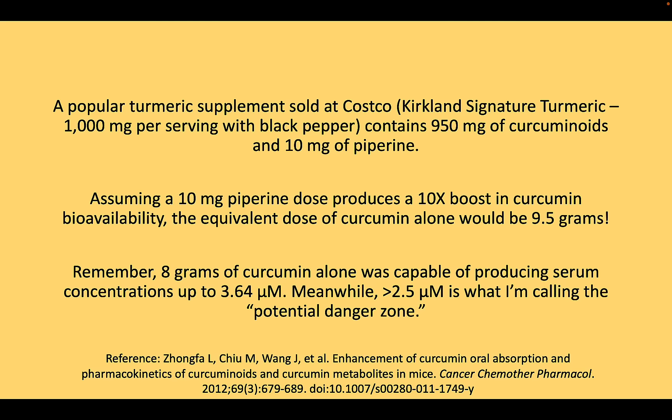We also have less obviously dangerous turmeric supplements, like a very popular one sold at Costco called Kirkland Signature Turmeric, which contains 1,000 milligrams per serving with black pepper. Reading the label, it's actually some sort of an extract composed of 950 milligrams of curcuminoids and 10 milligrams of piperine. Assuming a 10-milligram piperine dose produces a 10x boost — extrapolating from the fact that 20 milligrams produces 20x — the equivalent dose of curcumin alone would be 9.5 grams. That also puts us into the danger zone above the 2.5 micromolar threshold.